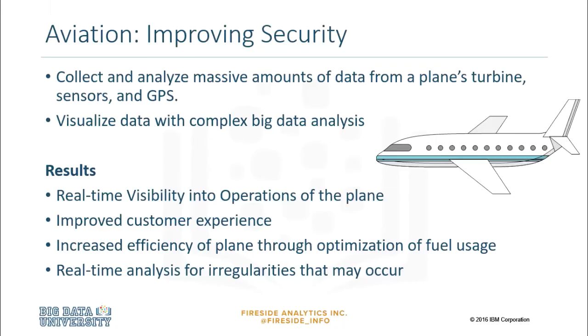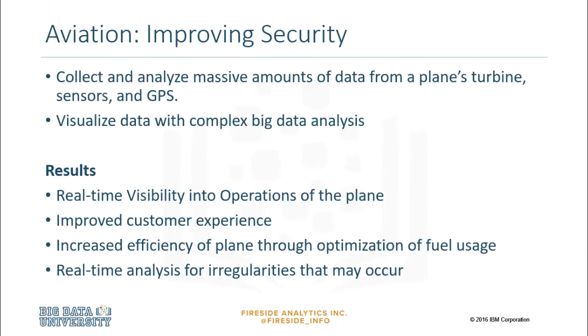Airplane engines generate large amounts of data every second. By analyzing this massive amount of data from the turbine and other sensors on the plane — such as GPS, temperature, and speed — organizations are able to gain real-time visibility into the operations of the plane. This data is used to run the aircraft safely and efficiently, and in the unlikely event of a crash, this data can tell air crash investigators exactly what caused the accident. Many present-day aviation regulations and protocols have come from the data collected in past incidents.